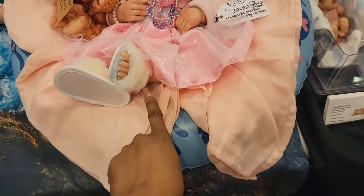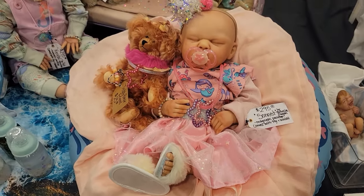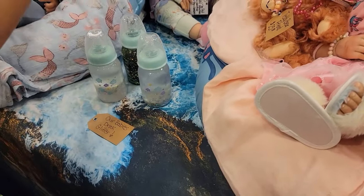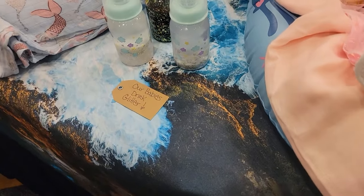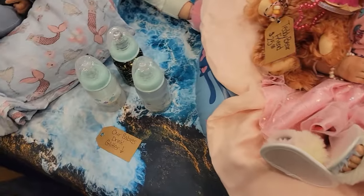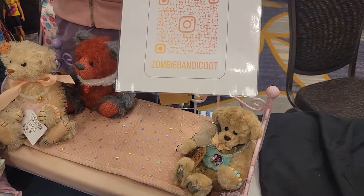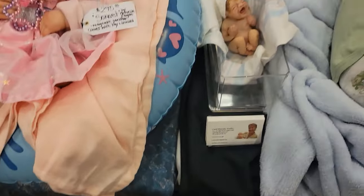Oh, look at these shoes — those are cute. And these are like full milk and juice bottles there that they have. And they said their babies drink glitter. That's so cute. Yeah, this is technically named Zombie Bandicoot. I love it. Look at that little baby.